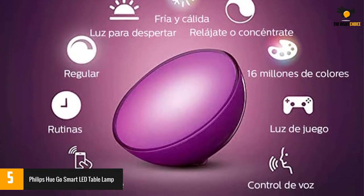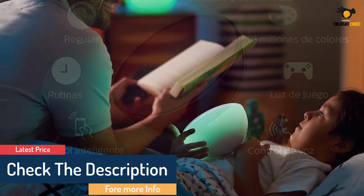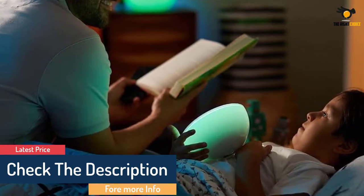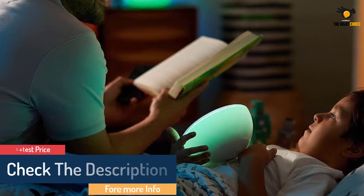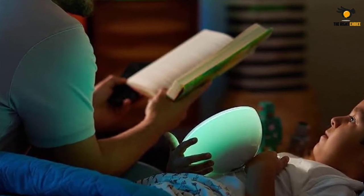Furthermore, you can group up to 10 bulbs together. If you buy the additional Hue Hub, you'll get unlimited range and extended features such as timers and daily routines. This portable device can also sync with audio media on your phone or through a voice assistant.